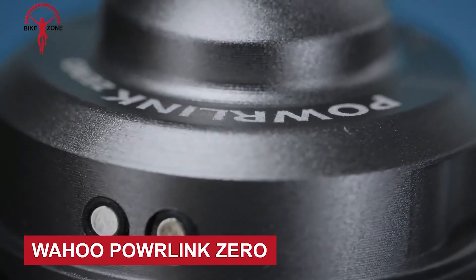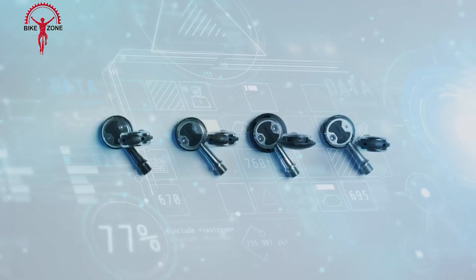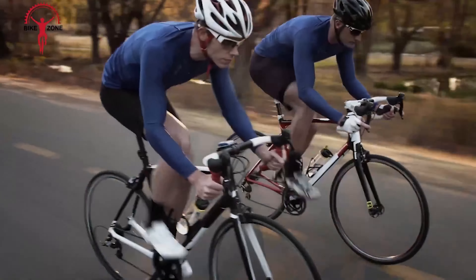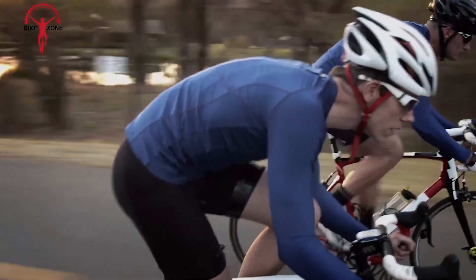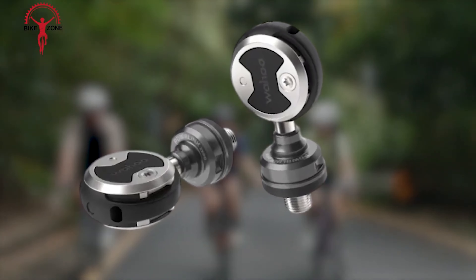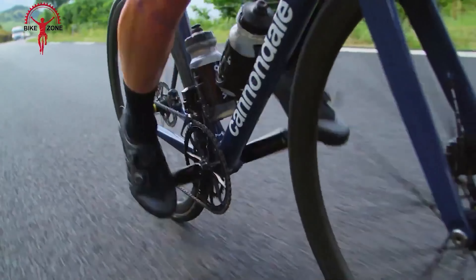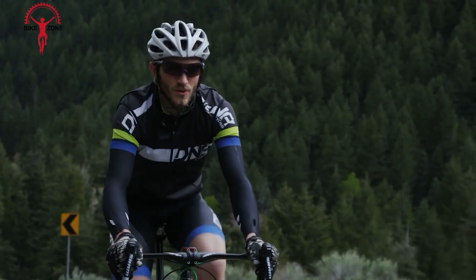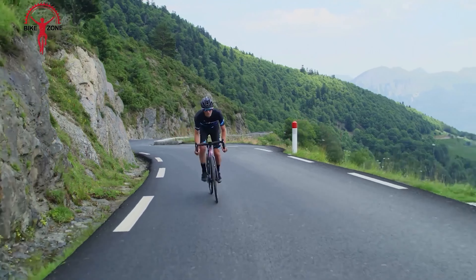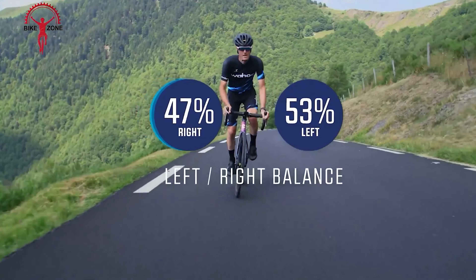The Wahoo Powerlink Zero Advanced Pedal is a high-tech clipless pedal system designed to enhance cycling performance. Featuring industry-leading sports science and superior adjustability, these pedals provide power and ride metrics to track, analyze and improve your performance. The dual-sided design simplifies engagement, offering a secure and stable platform for riders of all levels. With independent three-axis adjustability, cyclists can optimize cleat placement for maximum efficiency and comfort. The aerodynamic profile reduces drag, resulting in faster ride speeds without compromising power output.